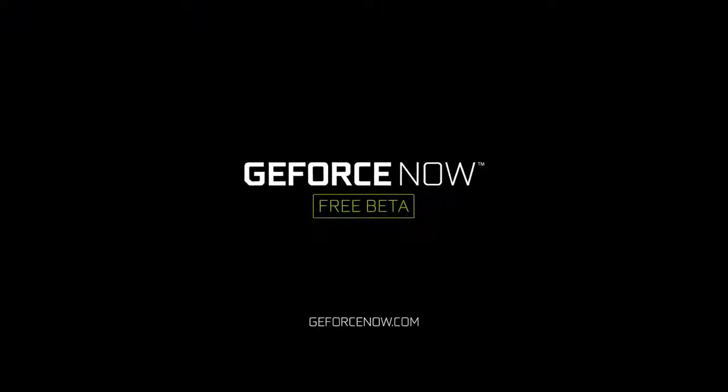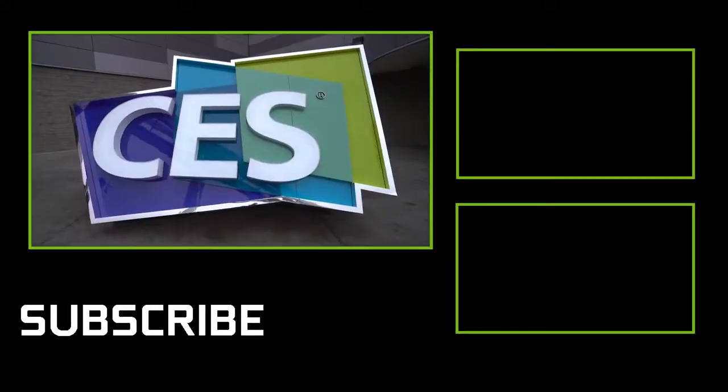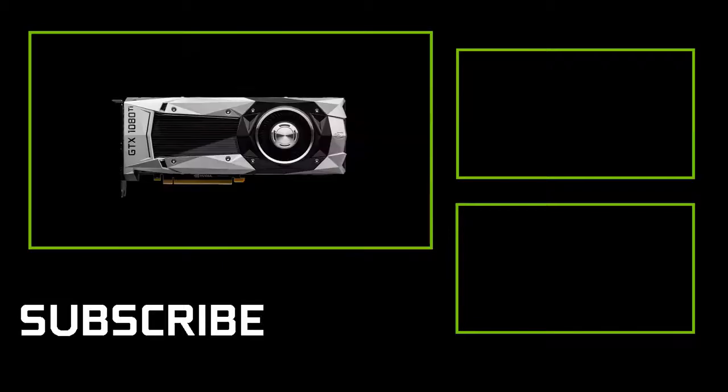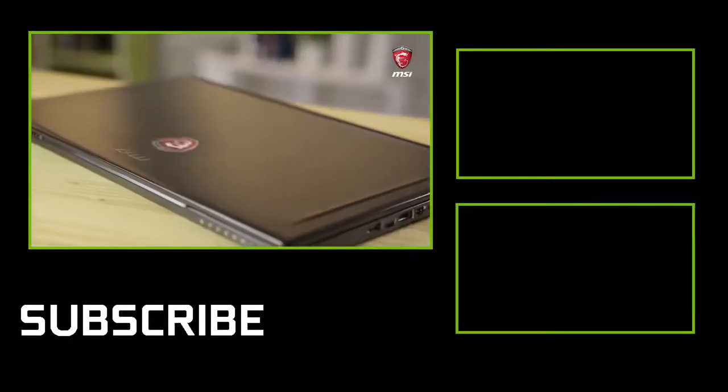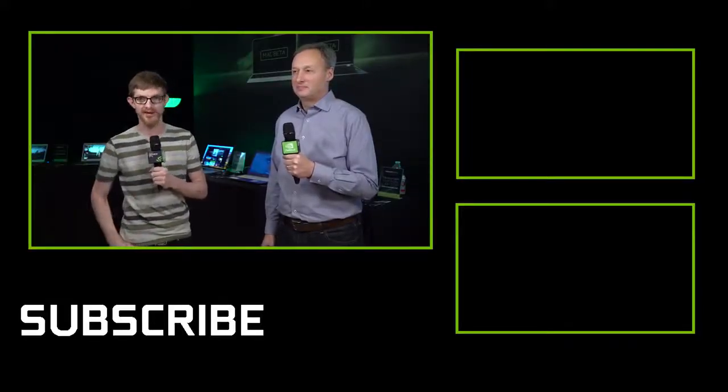So it's an open beta — does it cost anything to sign up? That's the best part: it's free during the beta. Well, thank you guys so much for tuning in. Don't forget, plenty more coverage coming from CES, and we have our contest going on — we're giving away 10 GTX 1080 Ti's and an MSI Max-Q laptop, so subscribe, leave a comment, and stay tuned for more coverage here on GeForce.